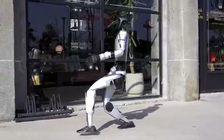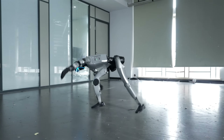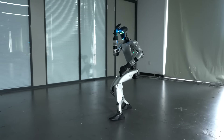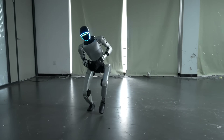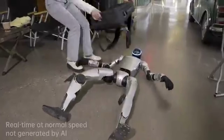At an affordable price compared to other humanoid robots, the G1 is opening the door to a future where humanoid robots work alongside humans in everyday life — from research and education to industry and entertainment. This isn't just technology; it's a glimpse into the future coming to life today.